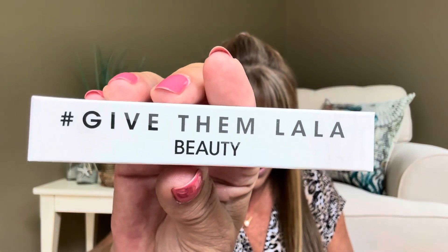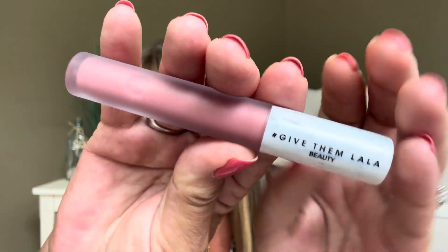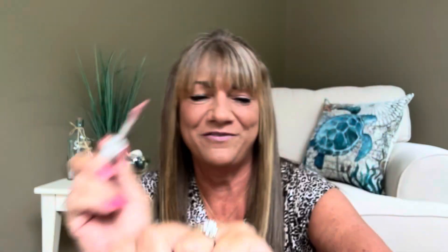The first item is going to be from Give Them Lala Beauty. This is going to be a hydro gloss and it's going to have a $16 value. The color I received mine in is going to be James. Let me go ahead and pop this open. It looks like a frosted tube with a marble look to it. There is the doe foot applicator and let me do a little swatch here. It's very very faint but you can see it right there — very pretty. Oh yeah, I'm going to like that because I like just a little shimmer sometimes on my lips.